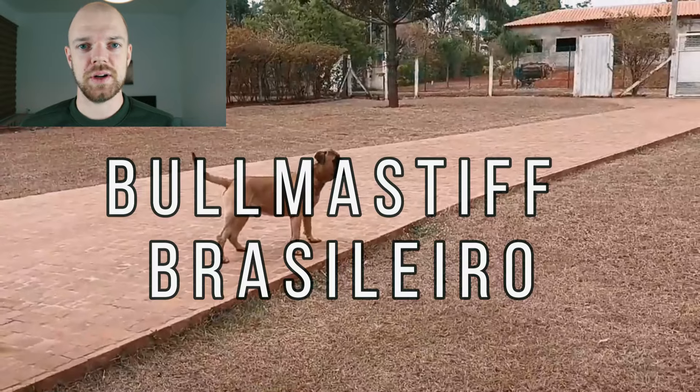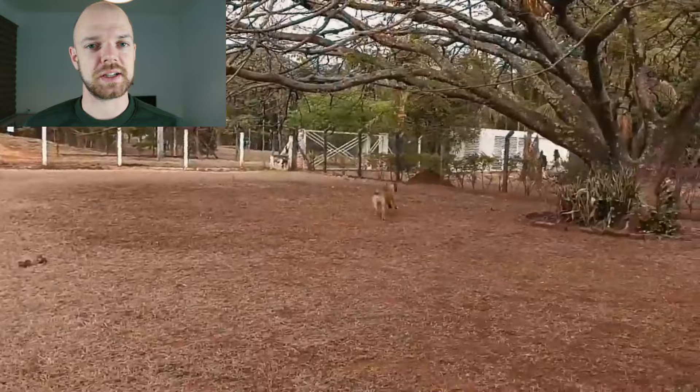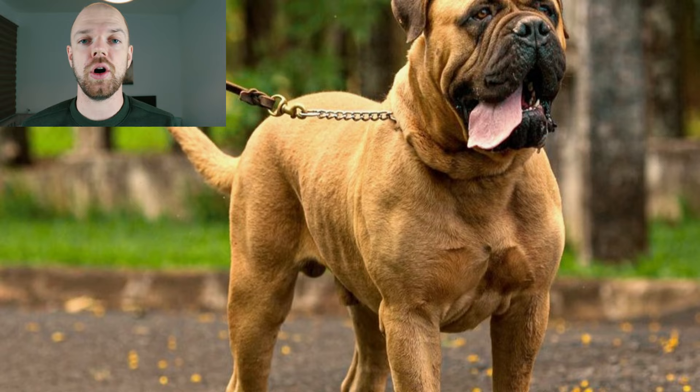The Bulmastiff Brasileiru is a rare working breed with extreme strength, great courage, agility, endurance and intelligence. In this video I will tell you all you need to know about the Bulmastiff Brasileiru.